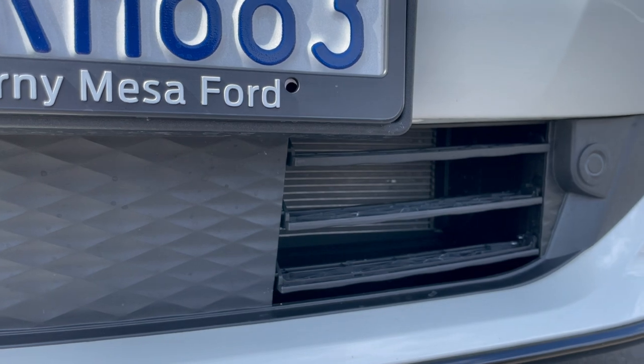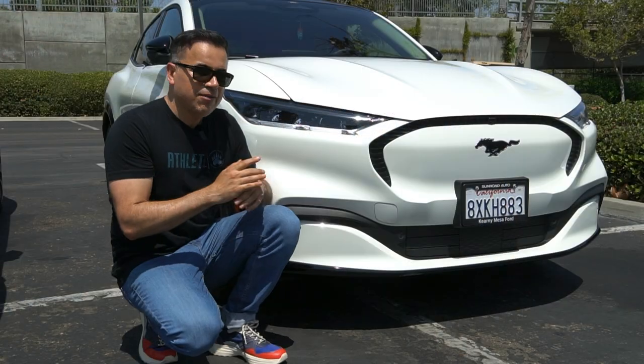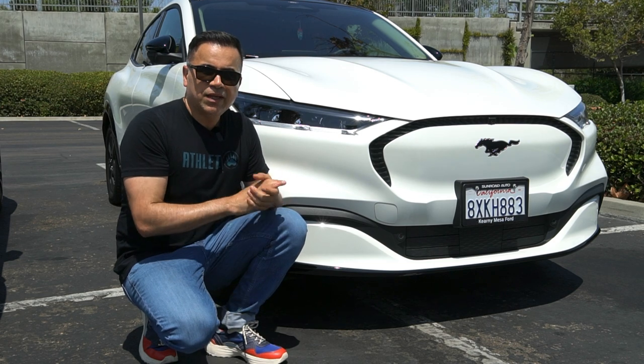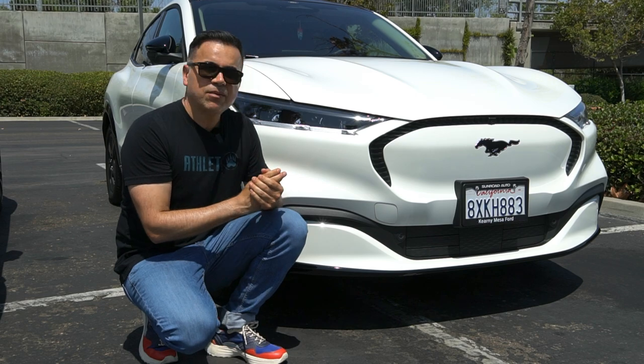I think the lights are a little bit better looking. It doesn't have any fog lights — in my Tesla Model Y they all come with fog lights — so that's something I would like to see on the Mustang Mach-E: fog lights. It doesn't have any, but it doesn't take away from the great looks of this car.